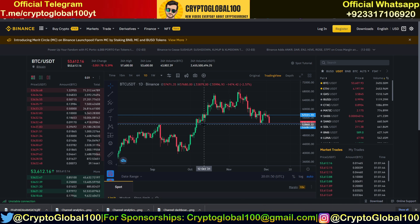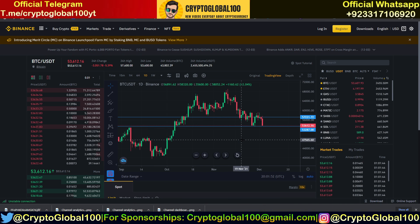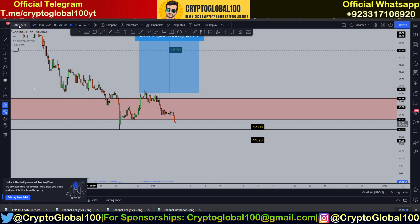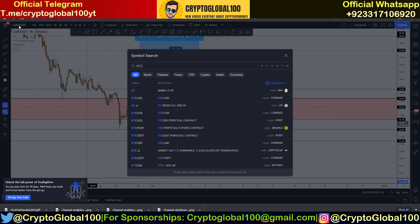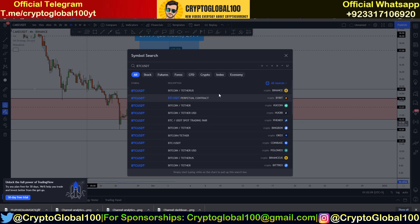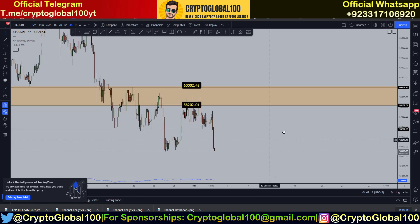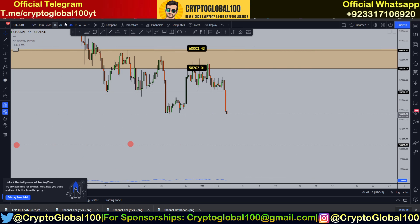Hello guys, welcome back to the channel Crypto Global 100. Bitcoin is dumping right now, so I thought I'd make a video where we can expect the price to bounce. I'll head over to TradingView.com and take a look at the BTC pair. We're gonna do live analysis — this is the four-hour chart of Bitcoin.